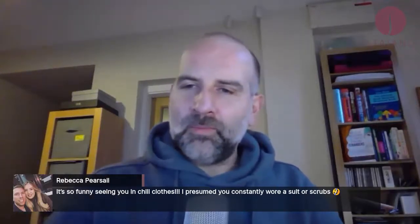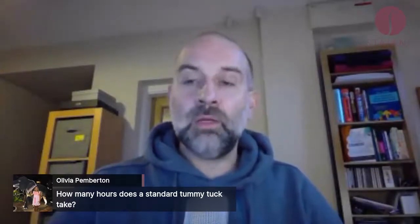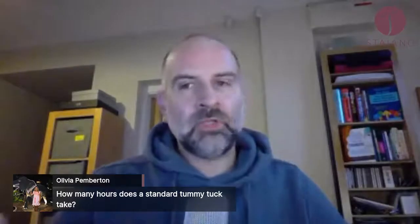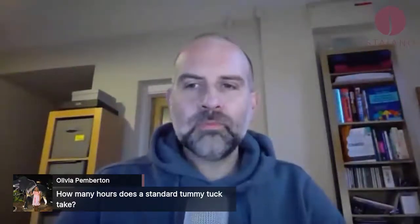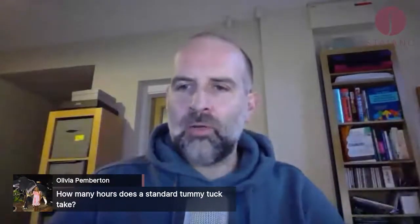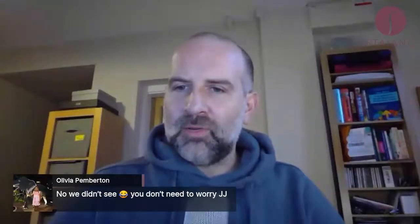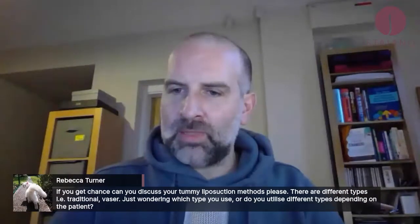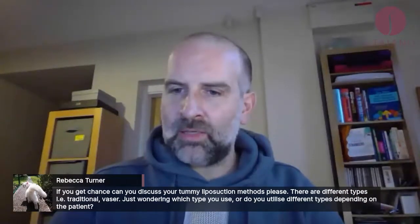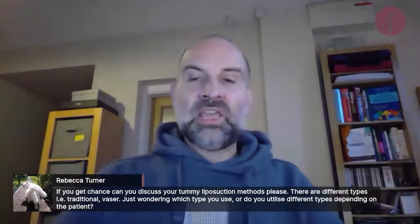How many hours does a standard tummy tuck take? Two and a half to three hours for a standard tummy tuck. A bigger tummy tuck, or one with liposuction, might take three to four hours. If it's a very large patient with a high BMI it would take longer, but two and a half to three hours is normal. Rebecca asks about tummy liposuction methods — traditional versus VASER.